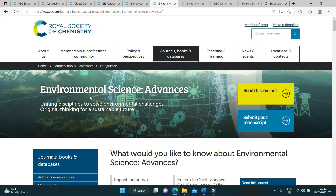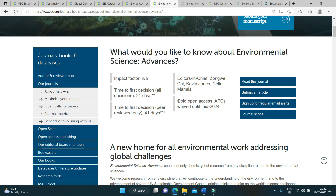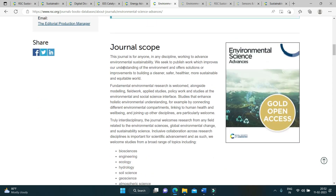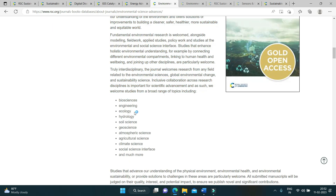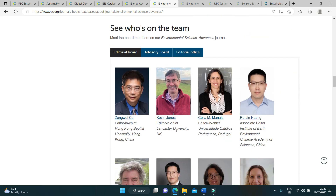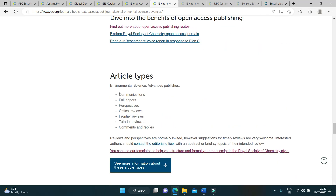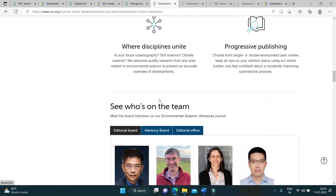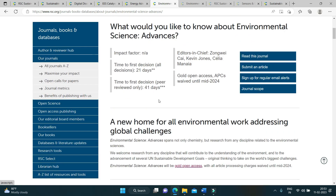Next in the list is Environmental Science Advances. This journal has also waived article processing fees until mid-2024, and it is yet to get its first impact factor. You can read about the journal scope, the topics they accept for publication, the editorial board, and the article types: communications, full papers, perspectives, critical reviews, frontier reviews, tutorial reviews, comments, and replies.